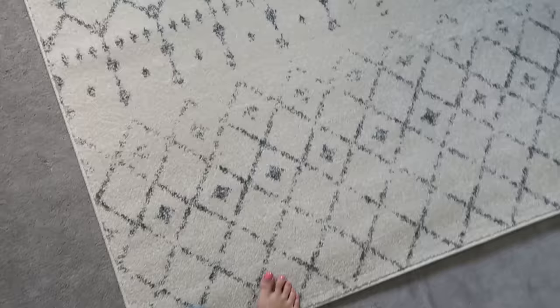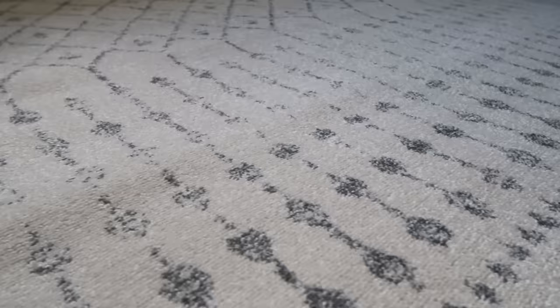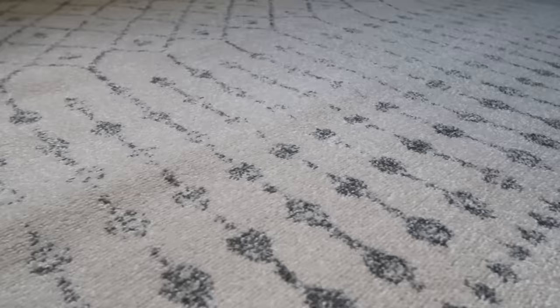The first thing I'm bringing into this space is this new rug that I got from Wayfair. I've had my eye on this rug for a very long time. It went on sale on Wayfair and I got it in one day — it shipped so quickly. I just love the pattern. It's very Moroccan, very traditional but also modern, and I think it's a great mix of all the different styles. It really blends well with the carpet that's existing in the room and helps brighten up the space.